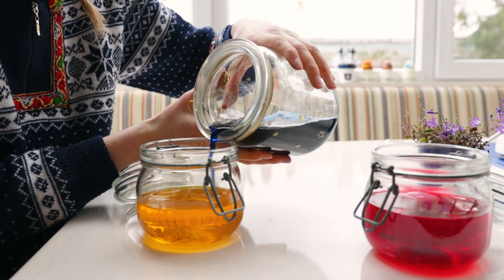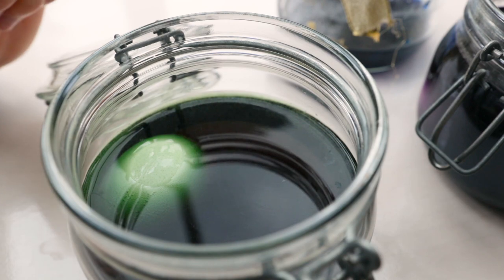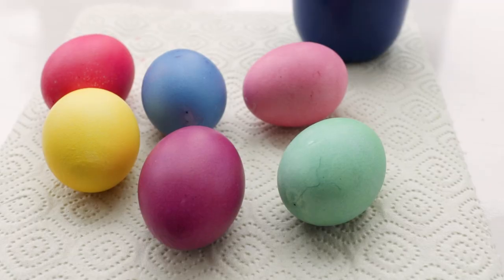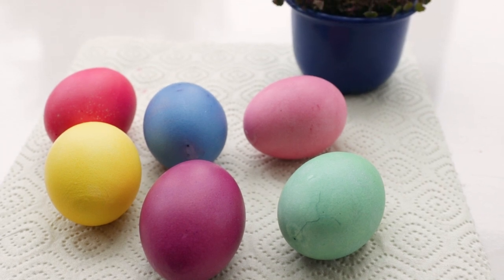That day we also mix blue and yellow to make a green egg, and blue and red to create a purple one. I think they always look so gorgeous.